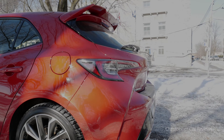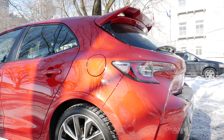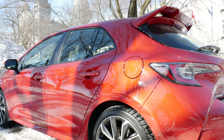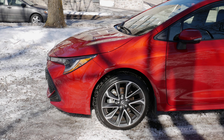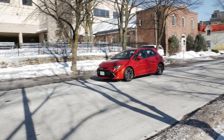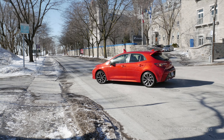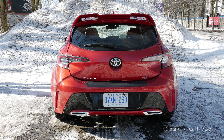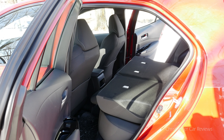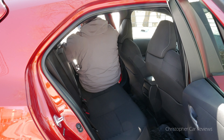Take a look for yourself. The trunk is small; however, the hatchback makes it decidedly convenient when the seats are folded down. Rear seat room is limited — this car feels like a compact, and the rear seat is hard to get into.